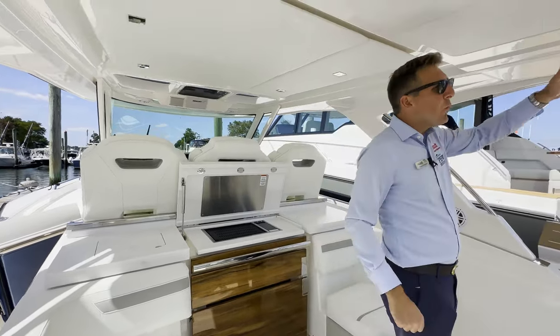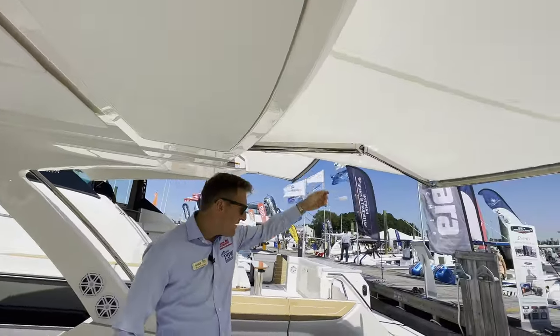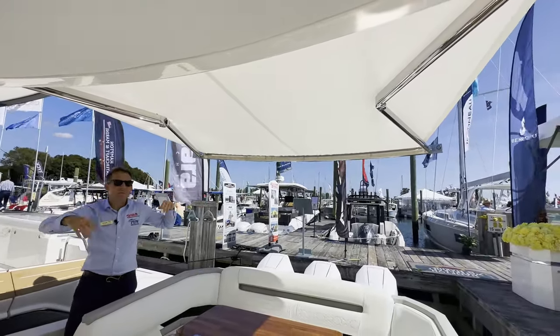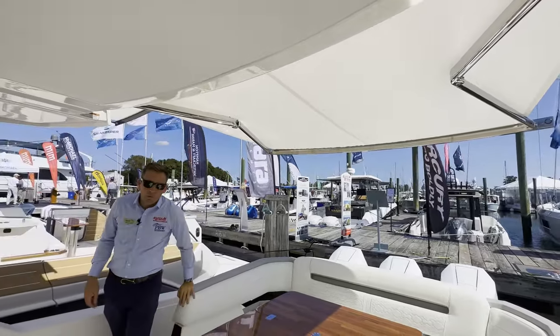Up above us here we have our electric sunshade, which as you can see extends out quite a ways and gives plenty of shade to this whole seat. What I really like about this system is you can lock it in certain spots, so you don't have to have it all the way out if you don't want to — you can have it half out or what have you.